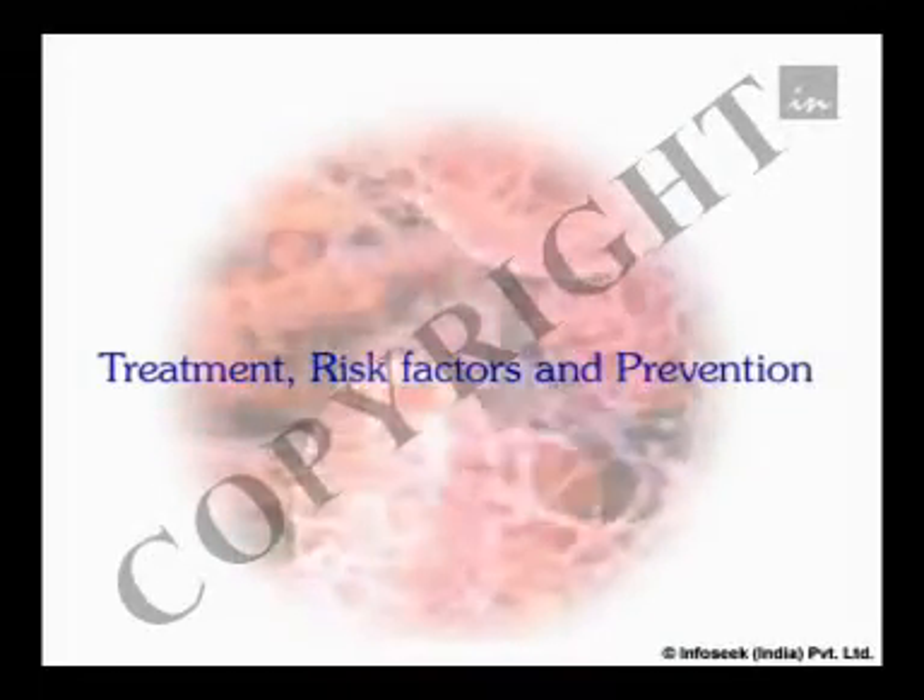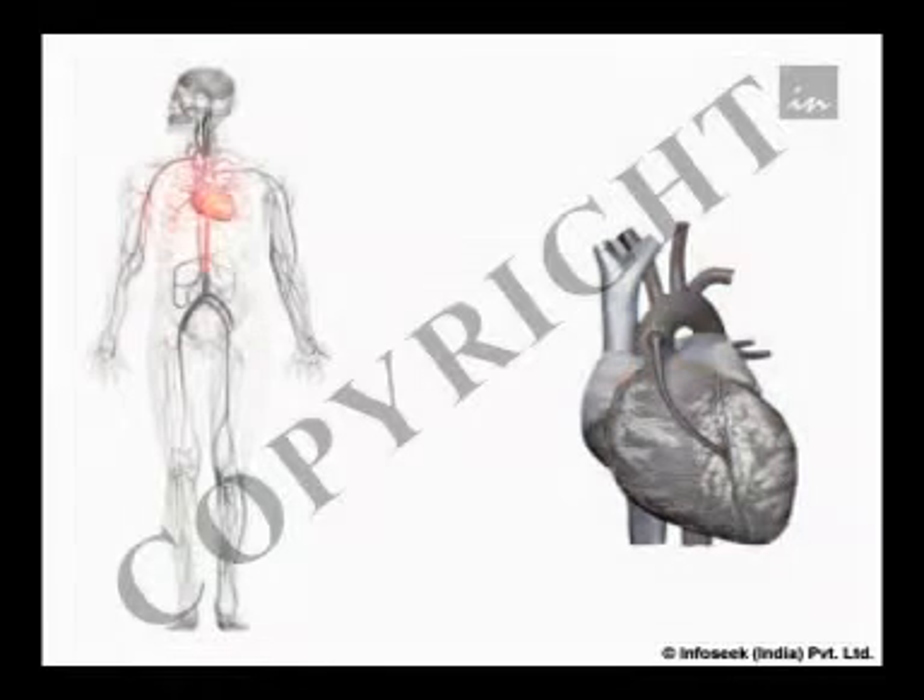If ischemic heart disease is severe, surgery like angioplasty or bypass surgery may be necessary to restore the normal blood supply. Angioplasty involves dilating the blocked blood vessel using a tiny balloon inside the affected artery. In bypass surgery, the blocked section of the coronary artery is bypassed using a blood vessel from the leg or by attaching another artery from the chest beyond the affected site.